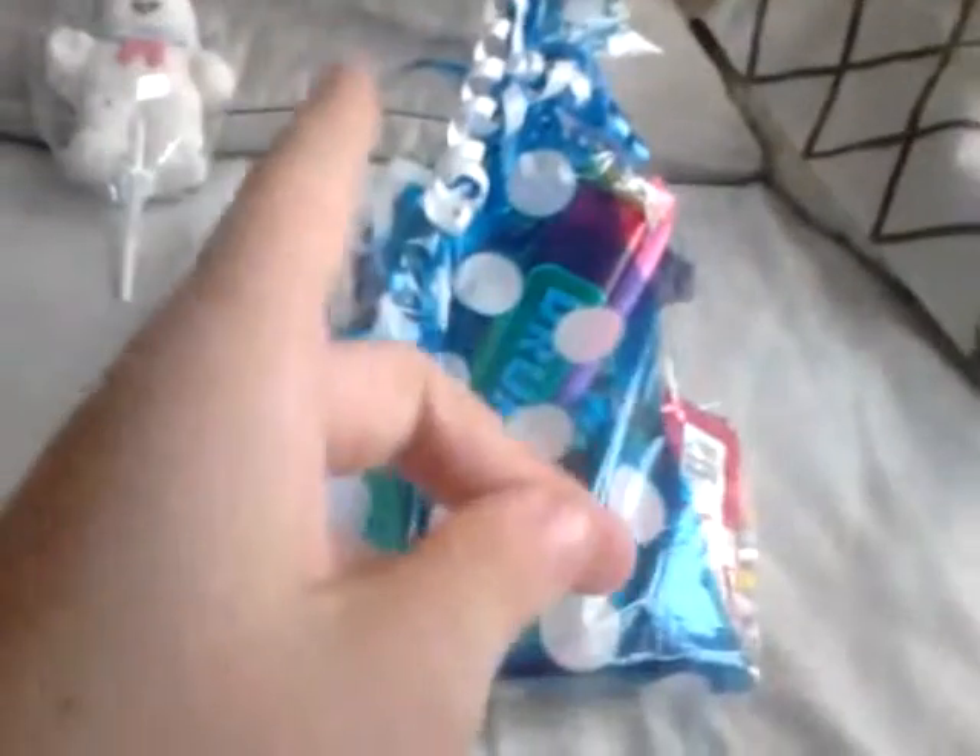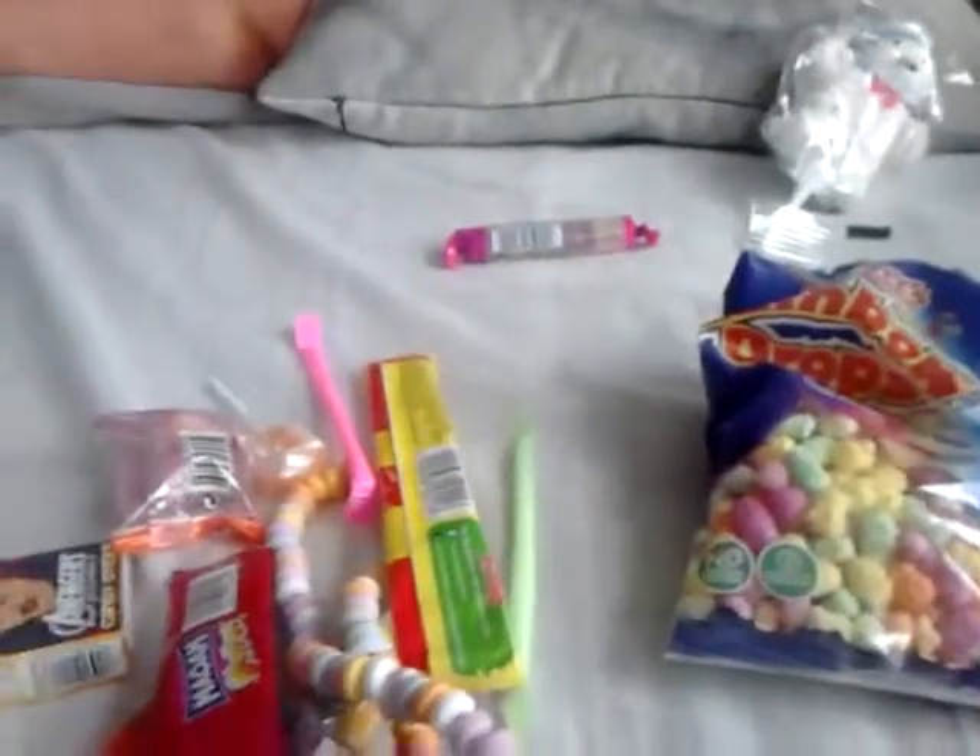I do have for you guys a massive hamper of sweets. Usually I would only try one of these, but today I'm gonna try all of them especially for you guys. So let's get this open — I do not know how to untie ties by the way, so I'm just gonna open this. Let's just have a little look. I'm just gonna tip the bag.